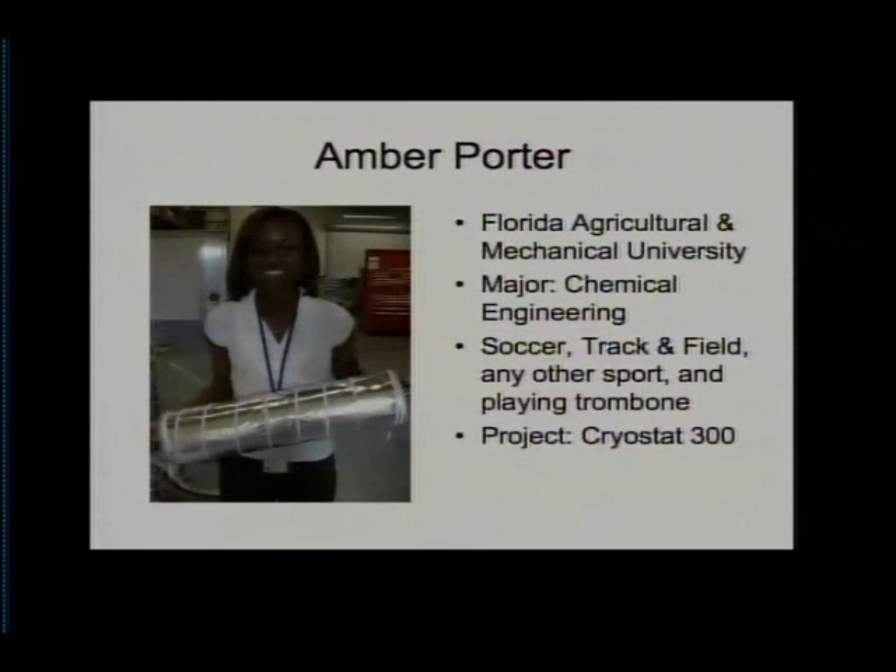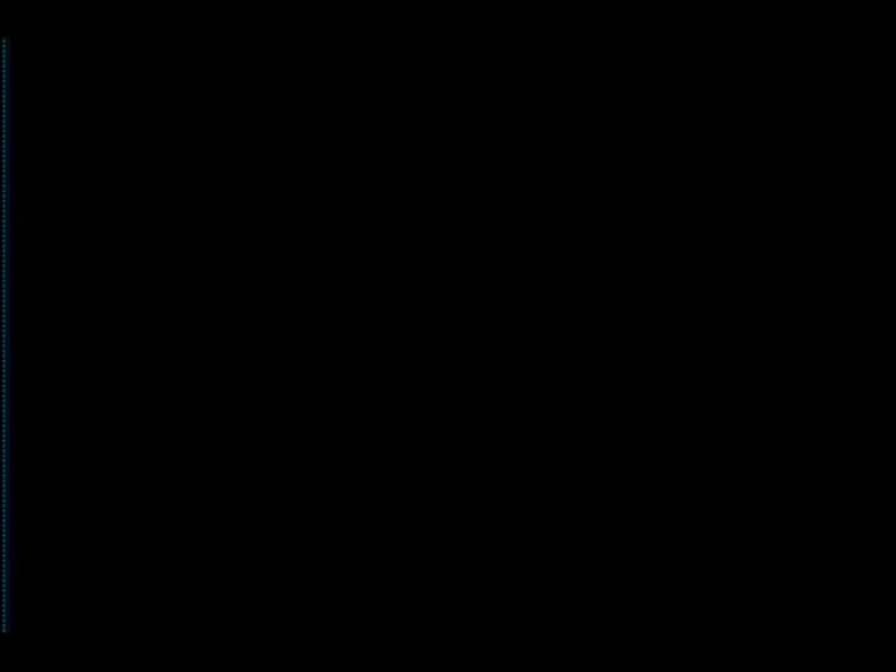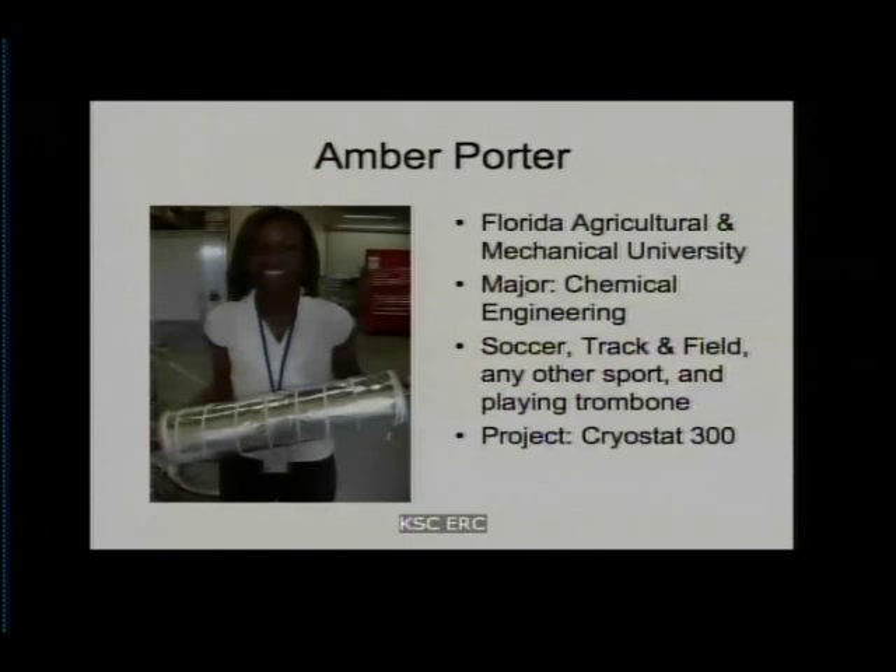I am Amber Porter, and I'm working as an intern in the fluids testing and technology branch, located in the ONC, which is Operations and Checkout. Most of my time I'm in the cryogenics test lab, and my project consists of working on the Cryostat 300, which is a device that uses a vacuum and gaseous or liquid nitrogen to test various multilayer insulation systems. The purpose of this project is to determine the pumping performances of various multilayer insulation systems and to allow for standard processes to be developed.